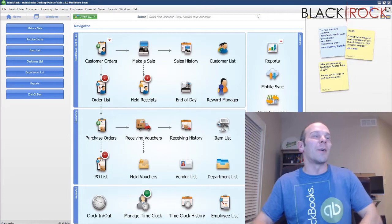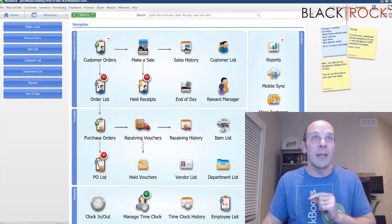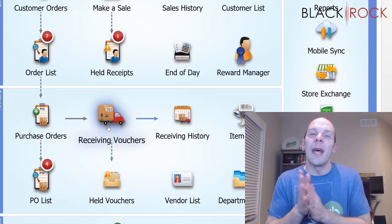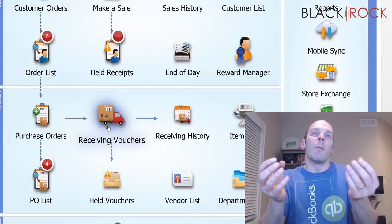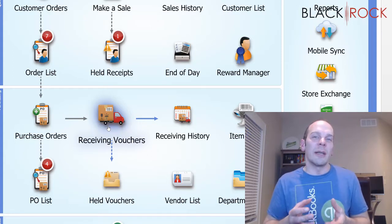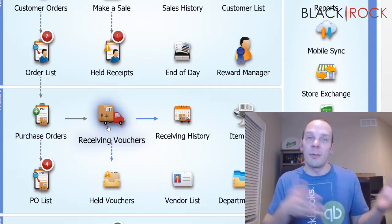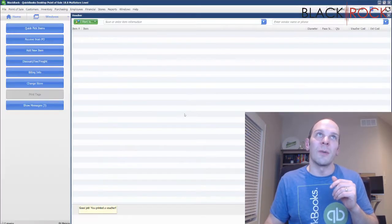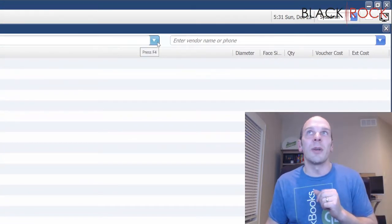In QuickBooks Point of Sale today, we are going to talk about the actual behind-the-scenes effects of saving a receiving voucher. A little back story — what is a receiving voucher? That is the document we use to bring your products into inventory. It populates the quantities. It's what happens when your products show up on your doorstep and you want to put them on your shelf — you've got to get them into your inventory system first, and to do that you use a receiving voucher.